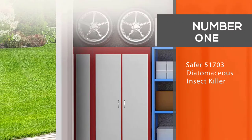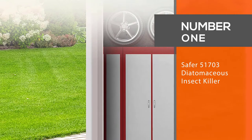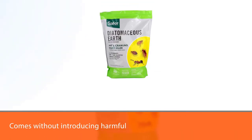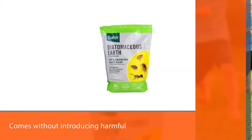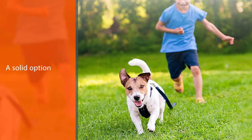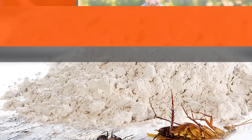Number 1. Most popular. Safer 51703 Diatomaceous Earth Insect Killer. For those looking to end their spider problem without introducing harmful chemicals to the environment, diatomaceous earth is a solid option. The natural substance consists of the fossilized remains of microscopic aquatic organisms.